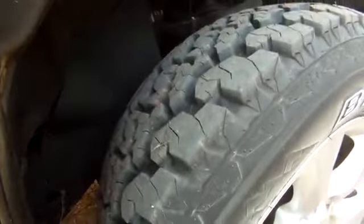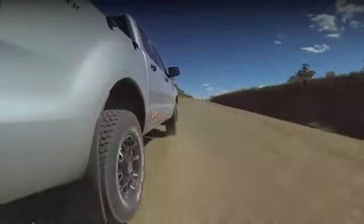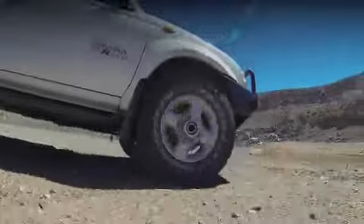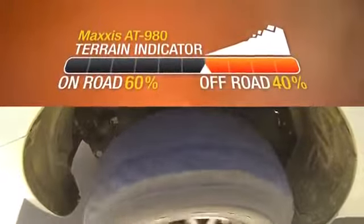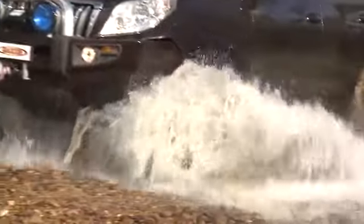Loaded with features to make your adventure off the beaten track like a walk in the park, the Bravo AT980 has earned itself a perfect 60-40 score on the Maxxis terrain indicator, making your journey on the highways and byways an absolute pleasure.